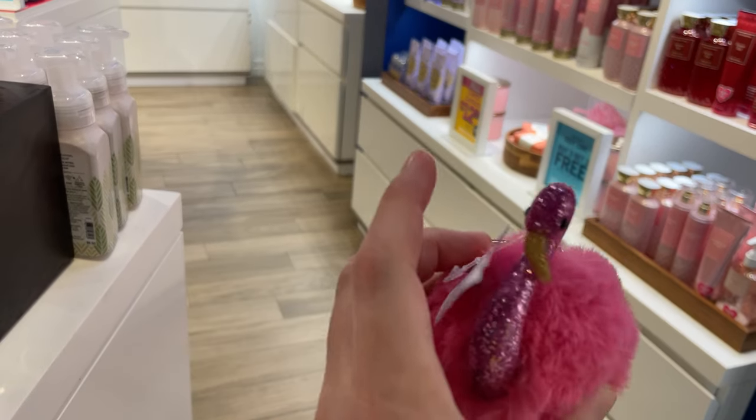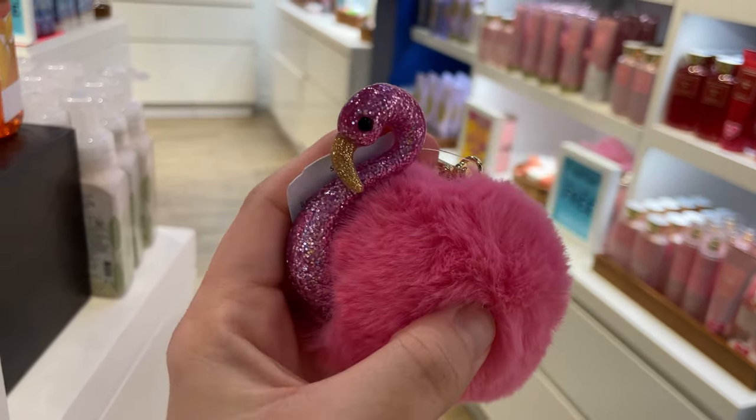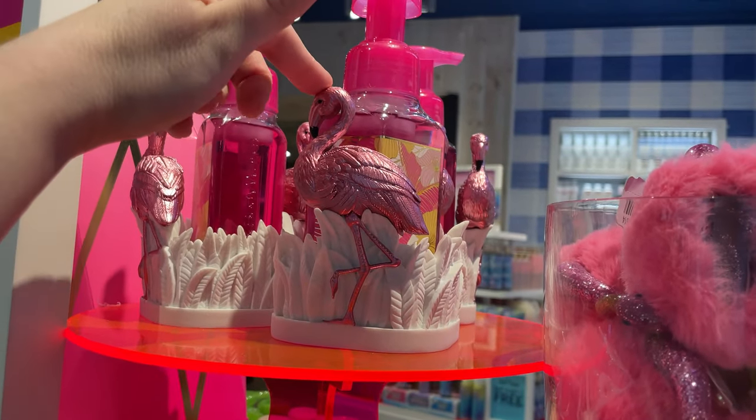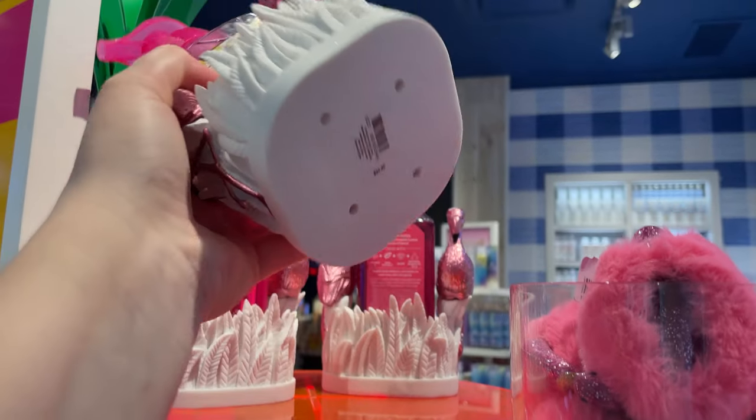Oh my god, I love flamingos! Look how adorable this keychain is, it is so cute. Look at this — this is so pretty. I'm really really digging that.